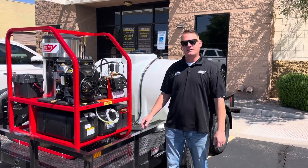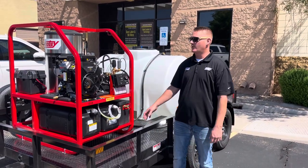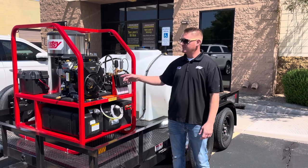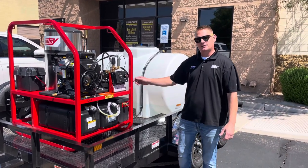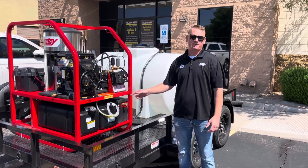Hi, this is Brent with Boyd Equipment here in Phoenix, Arizona. Proud to introduce to you our 1200 HOTC series. This one's equipped with an 18 horsepower Briggs & Stratton Vanguard engine, electric start, 5 gallons a minute, 3500 PSI.